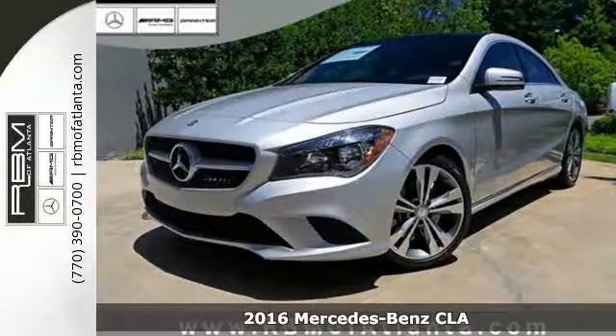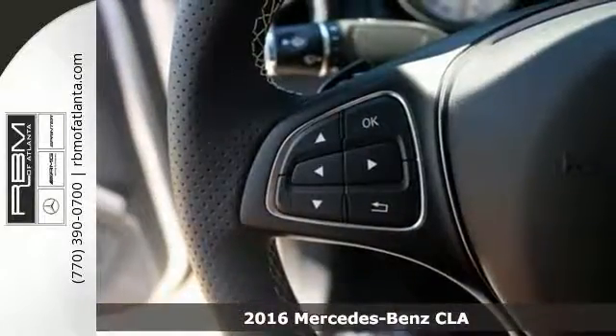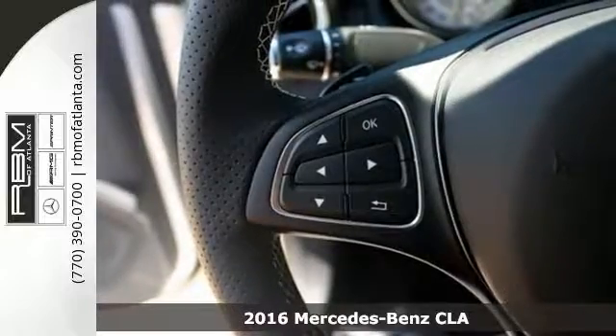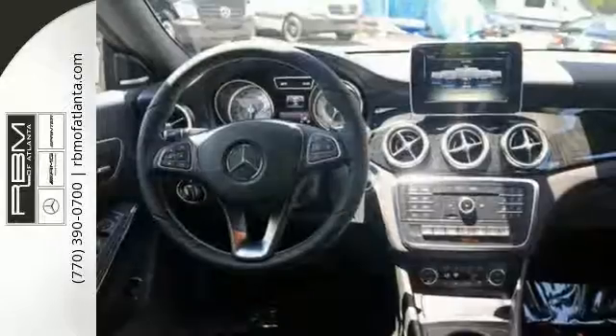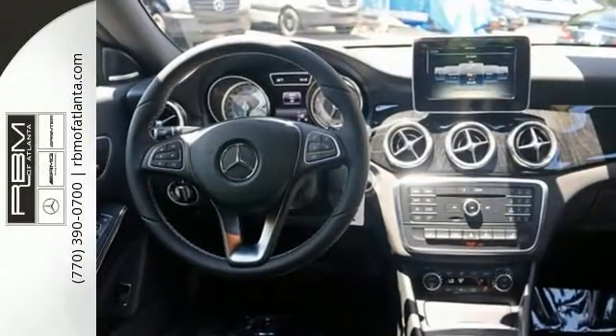It's a 2016 Mercedes-Benz CLA — show-stopping style and performance. The design expertly reduces drag, wind noise, and cuts fuel waste. Collect more fuel savings at every traffic light with the EcoStart stop system.